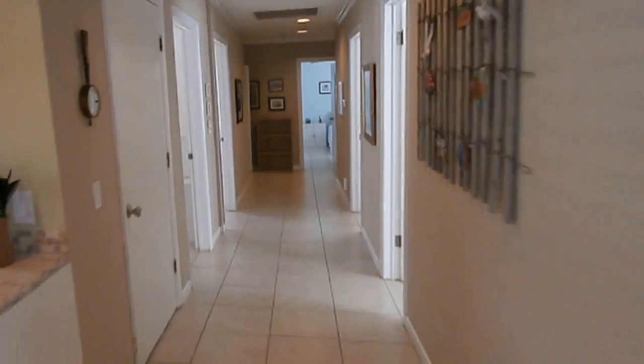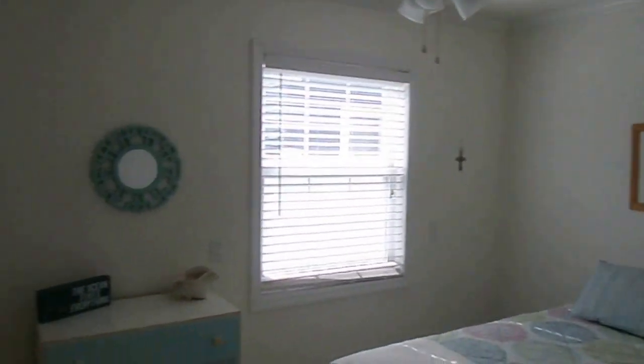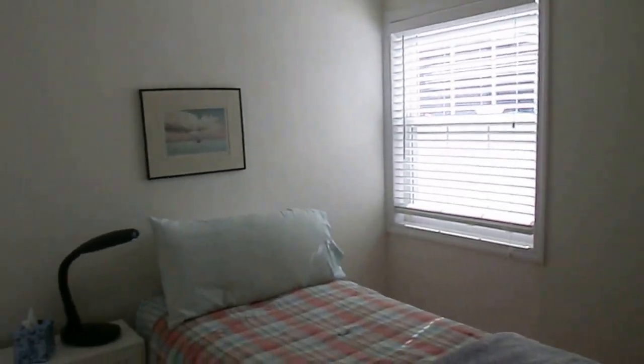You have a walk-in closet. Next to that you have a bedroom — you can fit a double, full size, or even a queen bed in here, with a closet. Across the hall you have a full bathroom with a large shower and tile floor throughout. And you have another bedroom or closet, with central air.